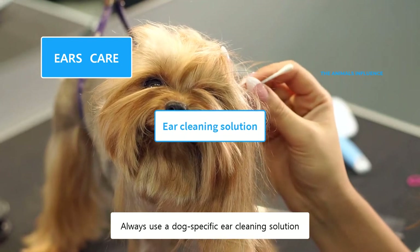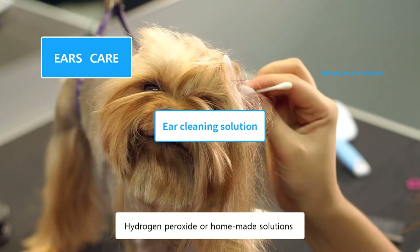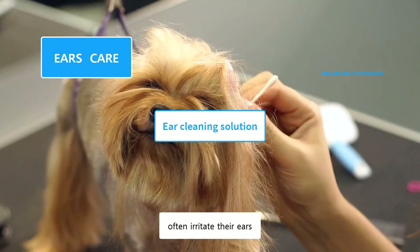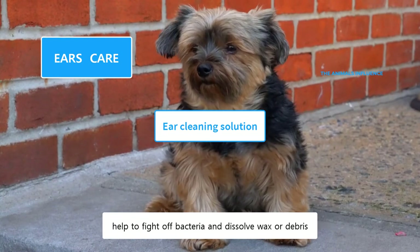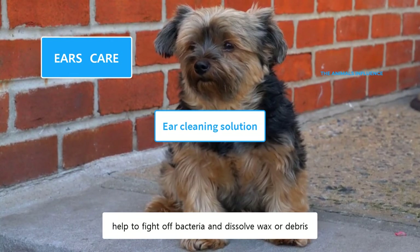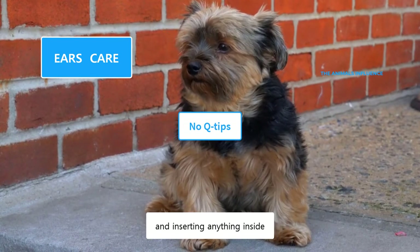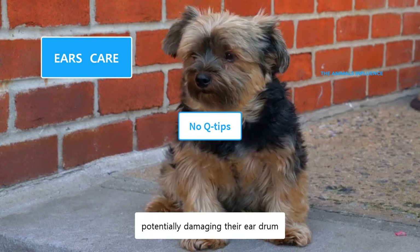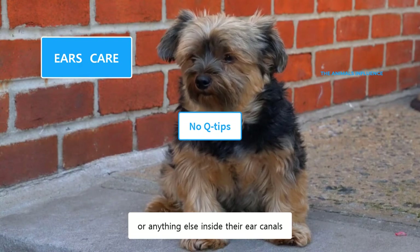Always use a dog-specific ear cleaning solution recommended by a vet. Hydrogen peroxide or homemade solutions often irritate their ears. Specifically formulated ear solutions for dogs help to fight off bacteria and dissolve wax or debris. Dogs have L-shaped ear canals, and inserting anything inside will further push the wax or debris, potentially damaging their eardrum. Don't insert Q-tips or anything else inside their ear canals.